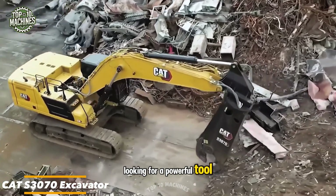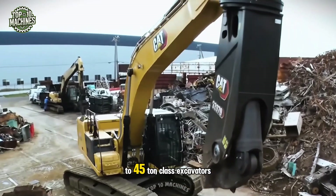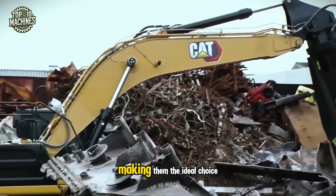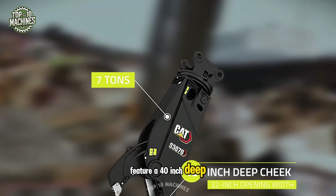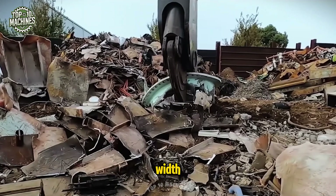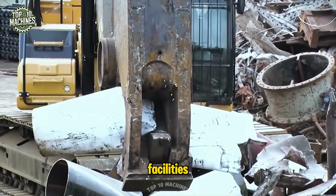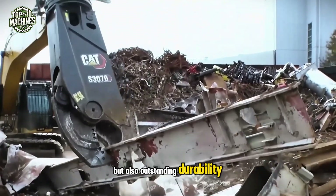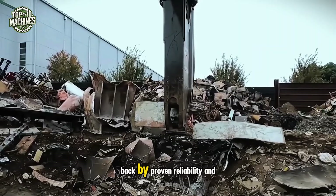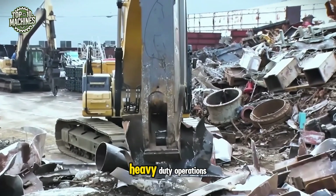Looking for a powerful tool for metalwork? The Cat S3070 shears are built for 30 to 45 ton class excavators, making them the ideal choice. Weighing over 7 tons, they feature a 40-inch deep cheek and a 32-inch opening width, easily cutting through I-beam steel plates and pipes. Perfect for demanding tasks in scrap and steel recycling facilities, the S3070 delivers high productivity, outstanding durability, and easy maintenance.